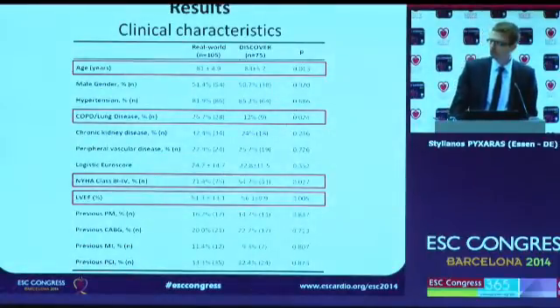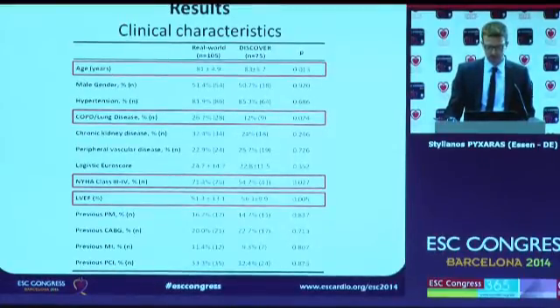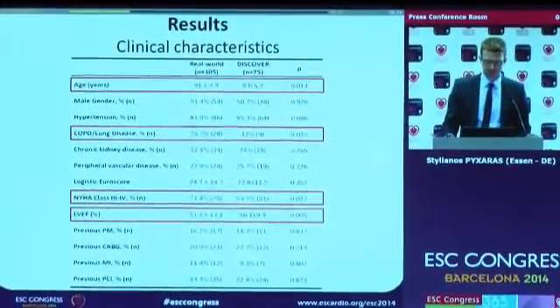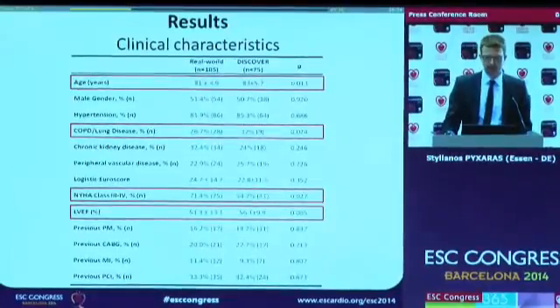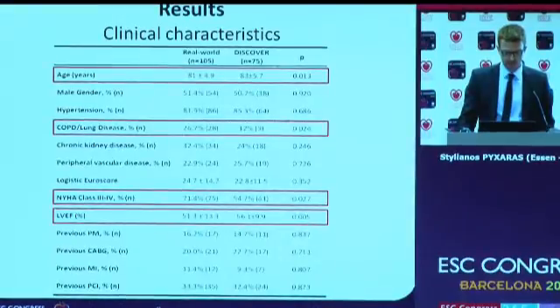Our population consisted of elderly patients with a mean age of 81 plus or minus approximately five years, which was significantly younger than the DISCOVER trial. However, our patient population had a significantly higher risk profile, as seen from lung disease, advanced New York Heart Association class, and lower ejection fraction rates — all in favor of the DISCOVER trial by comparison.